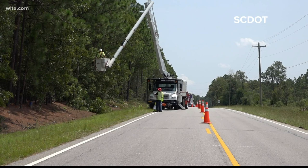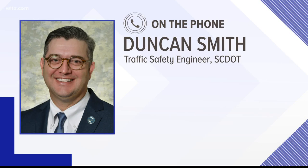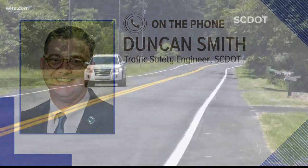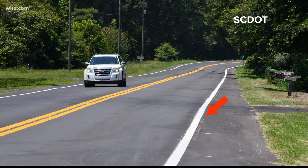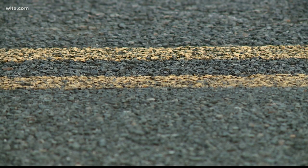It's kind of a two-part thing. The first goal is to keep drivers in the road, and the second goal is to provide them with a safe location to recover if they do leave the roadway. To keep drivers on the road, SCDOT is adding rumble strips on shoulders and making pavement markings wider and brighter. They're also installing brighter road signs and putting a high friction treatment on pavement. In case a driver runs off a rural road, SCDOT is creating more clear zones to provide a safe spot to recover.